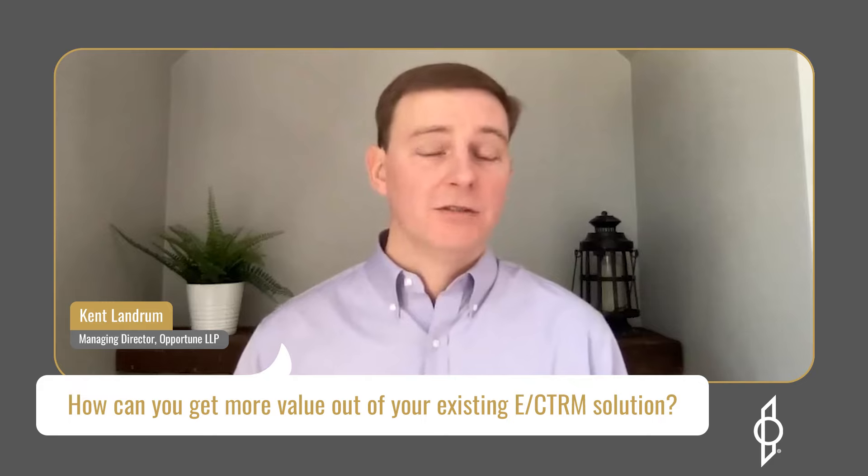Third, expand the use of electronic trade confirmation platforms like e-confirm, or take steps towards blockchain, to reduce the effort and the time spent in your contracts administration group.